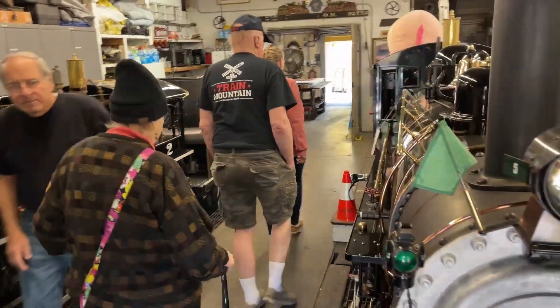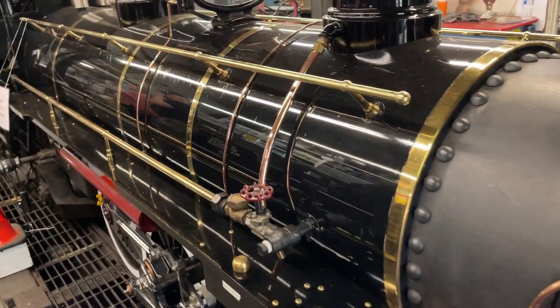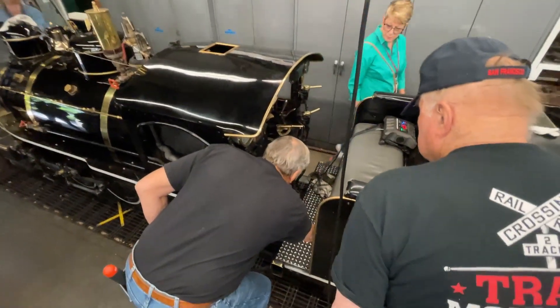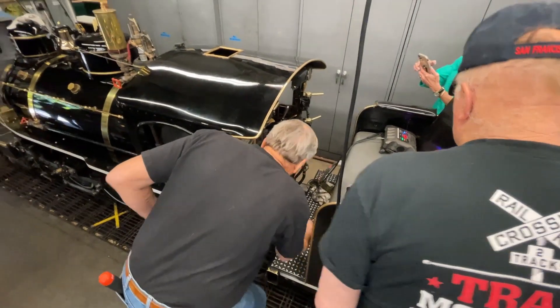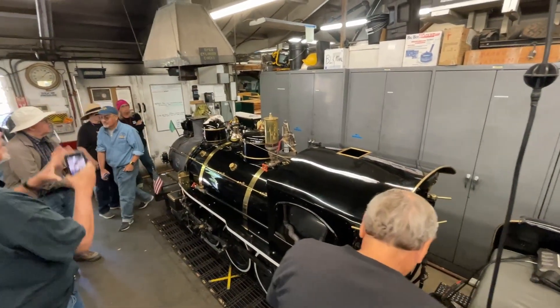We have two steam locomotives and two diesels. The number 5 was built in 2013 and the number 2 in 1905. All four locomotives use the same diesel fuel, but the steam engines burn it in a big fireball instead of internal combustion.